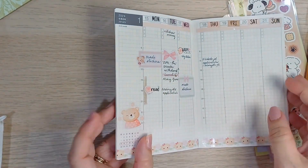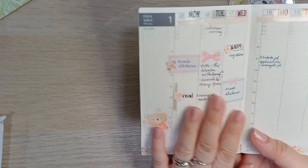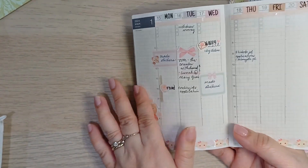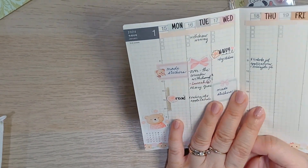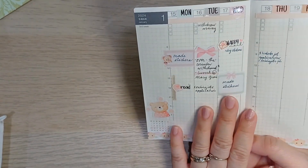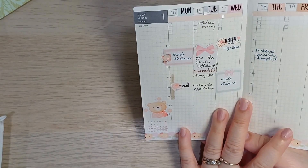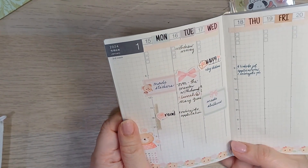I started last Monday. These are the things I did instead of the things I planned. I made stickers last Monday, and I made more stickers again yesterday. I also read a lot on Monday.